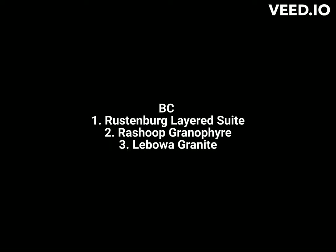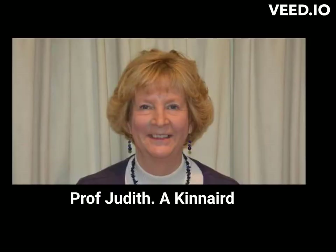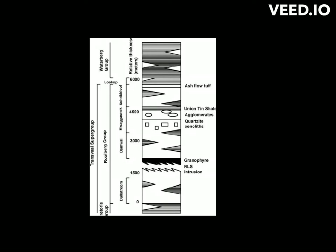The Bushveld Complex comprises main suites from the base: the Rustenberg Layered Suite, Rashoop Granophyre Suite, and Lebowa Granite Suite, as per Sachs 1980 and Professor Kinnaird in 2005. However, according to other authors, there is a fourth group called the Rooiberg Group, which is thought to be a separate but related igneous complex located to the north of the Bushveld Complex.